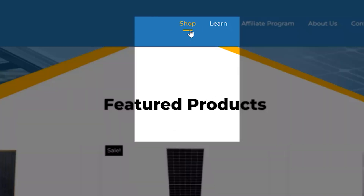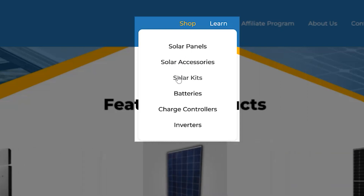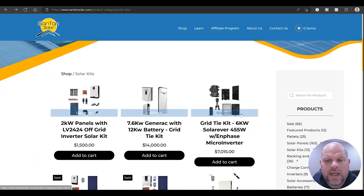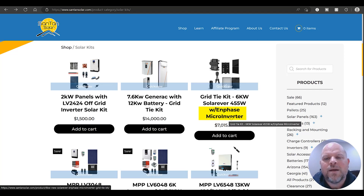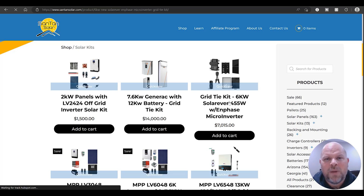Santan Solar offers solar panels, solar accessories, solar kits, batteries, charge controllers, and inverters. Looking at their solar kits — one is very enticing: a 6 kilowatt solar system using 455 watt panels, with in-phase micro inverters. It's right around $7,000, which works out to about $1.17 per watt — pretty impressive. Let's click into it and find out what this actual bundle offers.